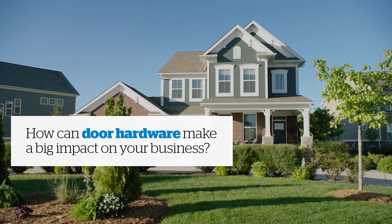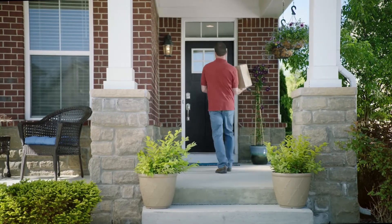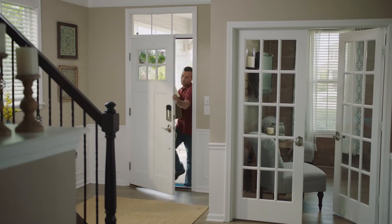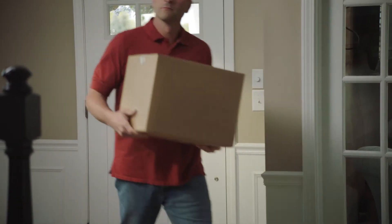How can door hardware make a big impact on your business? Discover an affordable way to stand out with a smart deadbolt that makes everyday life easier for your customers. The Schlage Sense Smart Deadbolt — the perfect mix of safety, simplicity, and style.